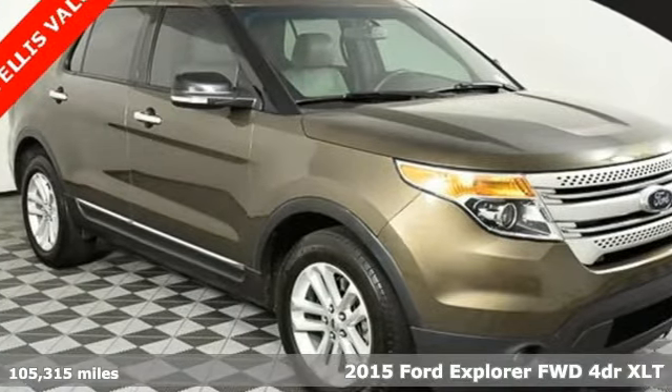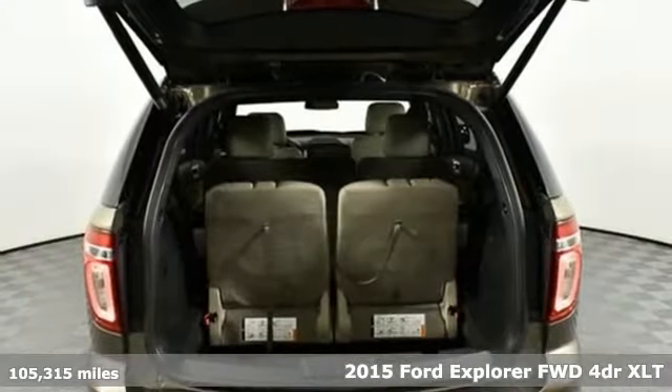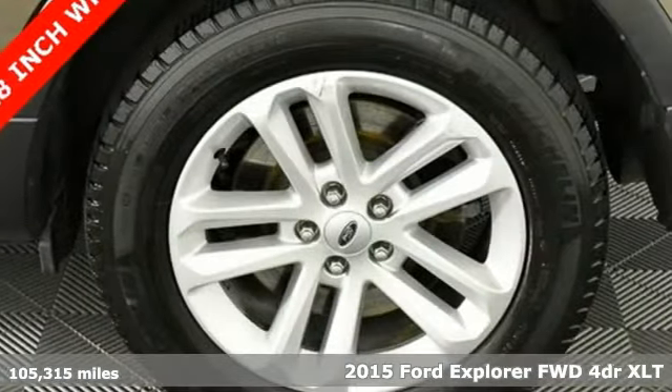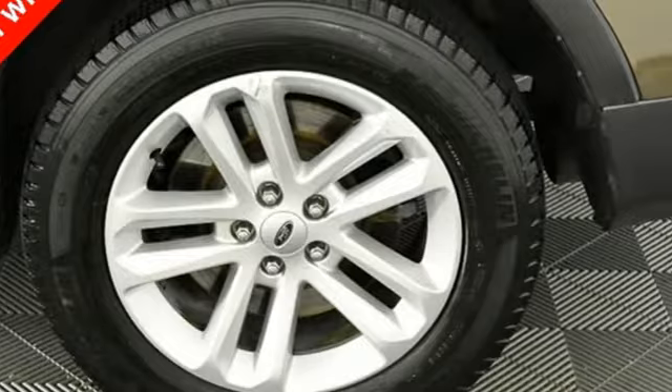Here's a 2015 Ford Explorer, aptly named, handsomely appointed. When people talk about the beautiful scenery, they'll be talking about this Explorer, too.